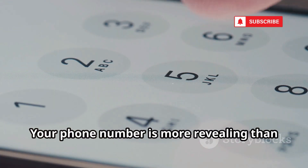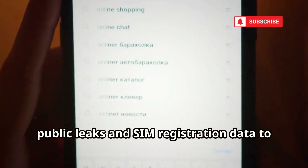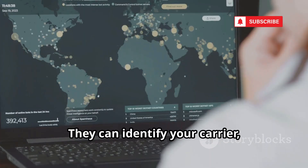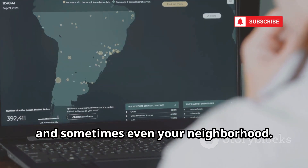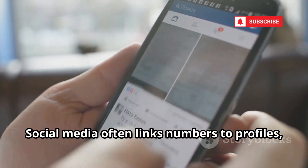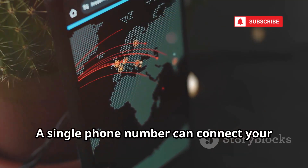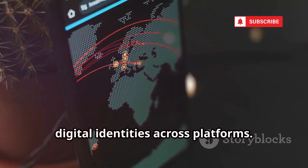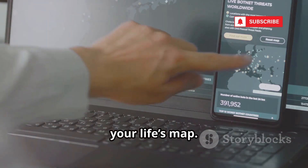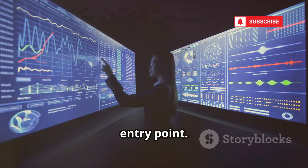Your phone number is more revealing than you think. Tools like Mobile Number Tracker Pro use public leaks and SIM registration data to link numbers to names and locations. They can identify your carrier, city, and sometimes even your neighborhood. Social media often links numbers to profiles, making it easy to build a detailed location history. A single phone number can connect your digital identities across platforms. Once public, your number becomes a permanent key to your life's map. Be cautious where you share it — your phone number is a powerful OSINT entry point.